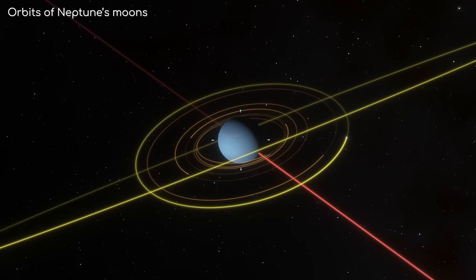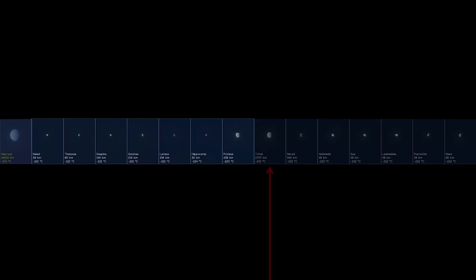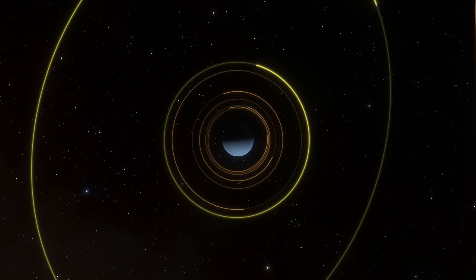First of all, let's discuss where Triton fits into our solar system and its local system. Triton is one of 14 known moons of Neptune. 7 of these moons are regular moons — moons that orbit along Neptune's ecliptic with very circular orbits, or orbits with very low eccentricity.